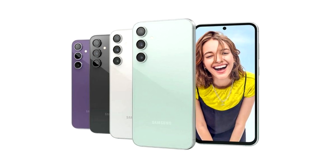According to the post, the FE model is packed with 162mm x 77.3mm dimensions. Compared with the Galaxy S24, which stands at 147mm x 70.6mm, the budget phone is larger and wider.